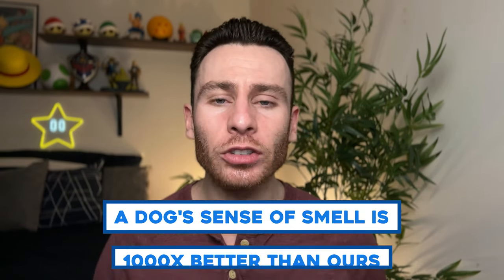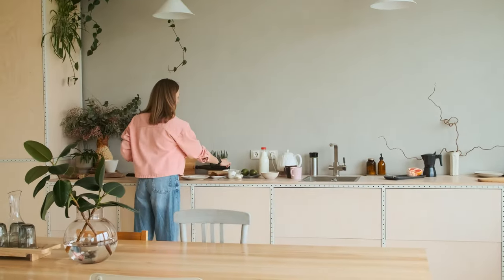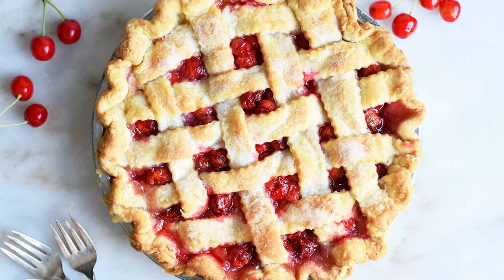A dog's sense of smell is about a thousand times better than us humans. Imagine we walk into the kitchen and smell a nice cherry pie — that smells so good to us humans. As far as the scent goes, that is the extent of all we can tell: oh, that is a cherry pie.